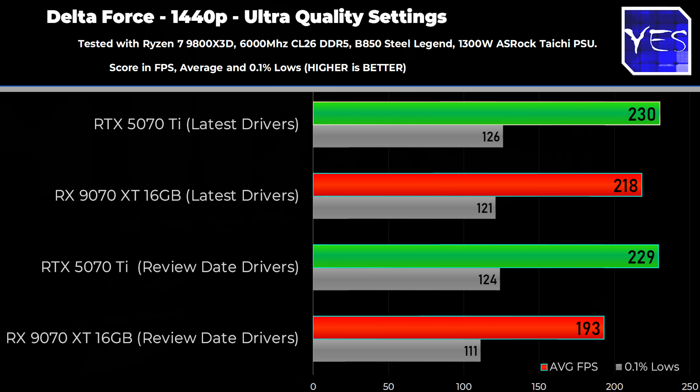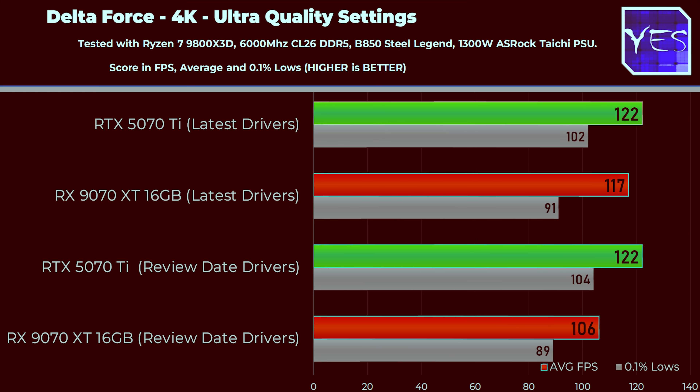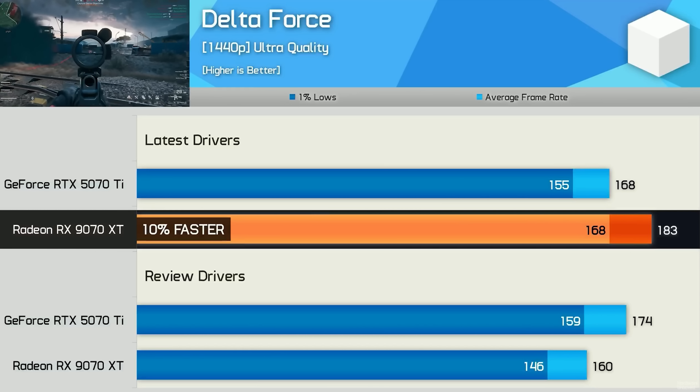Since we did see a significant increase in performance from drivers alone in Delta Force, I decided to test the RTX 5070 Ti on this title. However, I found it to still be beating the 9070 XT at both 1440p and 4K. So Delta Force showed a significant driver-based increase for AMD, but the 5070 Ti is still beating the 9070 XT in this title. Hardware Unboxed's numbers show it beating the 5070 Ti, and this is where I'd like to know exactly where they tested on the map.